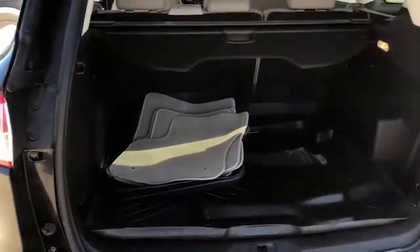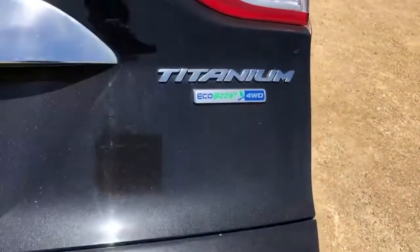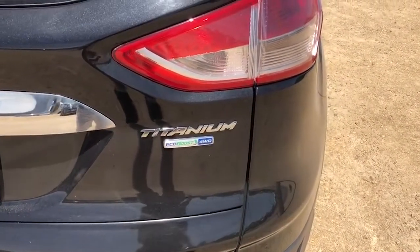For all you Midwesterners, this is kind of a necessity — this vehicle is also going to come with four-wheel drive. So hopefully in the winter you will not be skidding around like crazy; this thing should do pretty good in the snow.